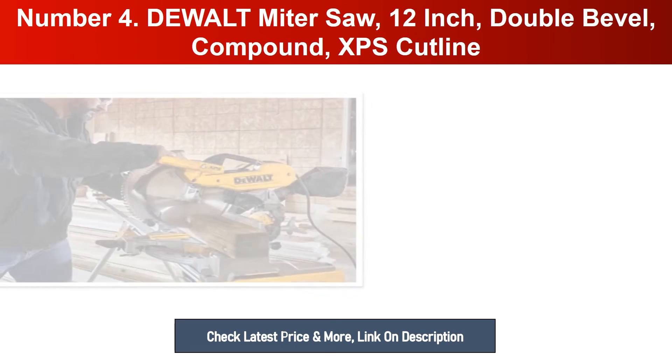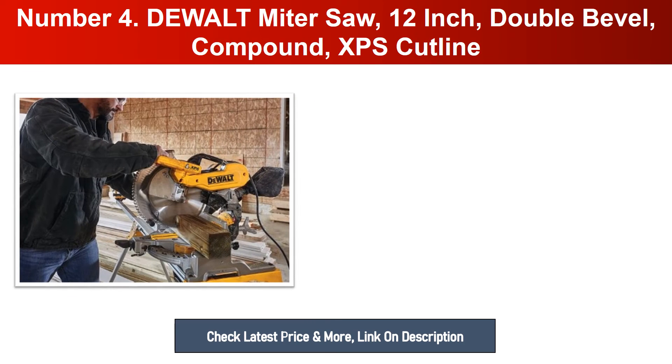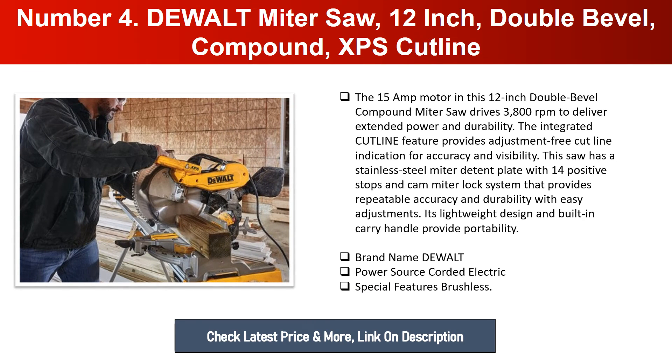Number four: DeWalt Miter Saw, 12-inch, Double Bevel Compound, XPS Cut Line. The 15-amp motor in this 12-inch double bevel compound miter saw drives 3800 RPM to deliver extended power and durability. The integrated XPS cut line feature provides adjustment-free cut line indication for accuracy and visibility.